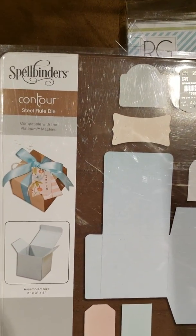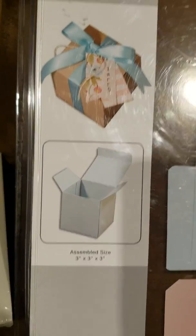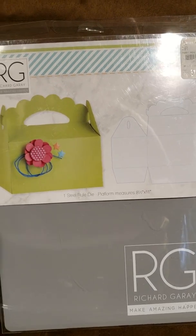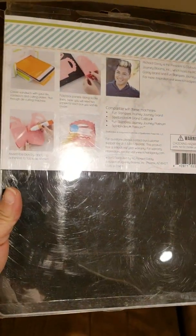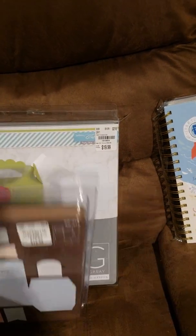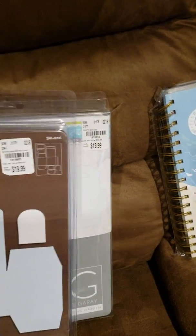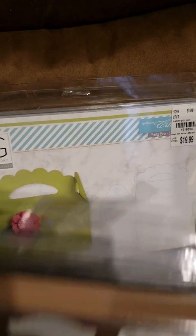I was super excited to find these two dies. This one's a Steel Rule die by Spellbinders, and it makes a 3x3x3 box. Really excited about that, and super excited to find this Steel Rule die by R.G., Richard Goodeye. It makes that box right there. It's a huge die, and I know I could have found it online with the thin metal die, but I can really cut this a lot quicker using my AccuCut machine, so really looking forward to using that.